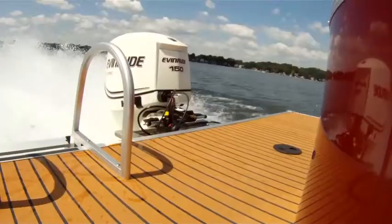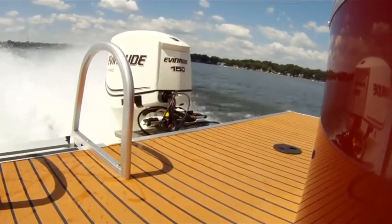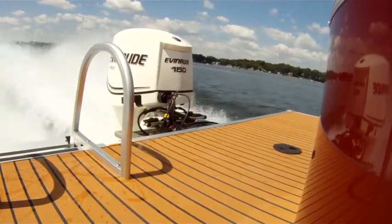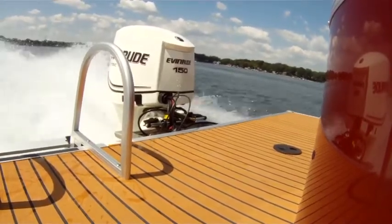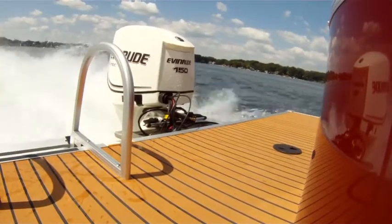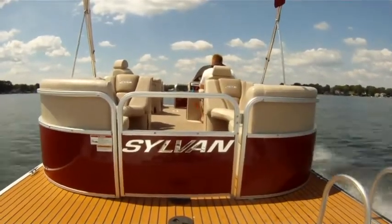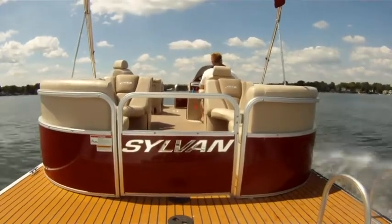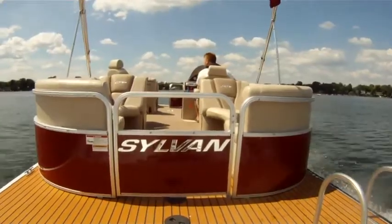18, 22, and 25 miles per hour are more than achievable with this package. A trick with these pontoons is to trim way up — keep going until your gauge says you're at the top, which gets the pontoons right out of the water. With full trim up and wide open throttle, I got a top speed of 40 miles per hour at 5,400 RPM. The 8524 Mirage performs as well as it looks.